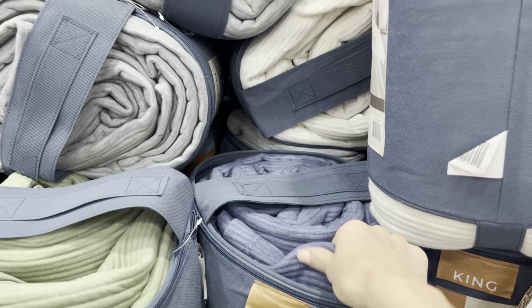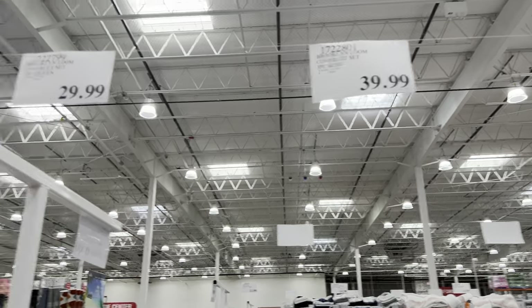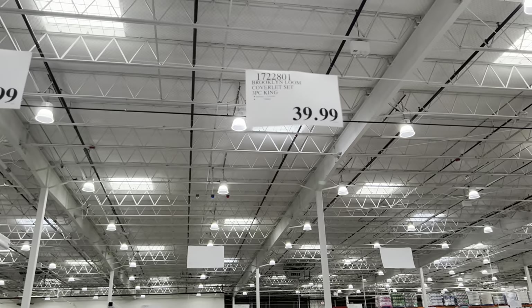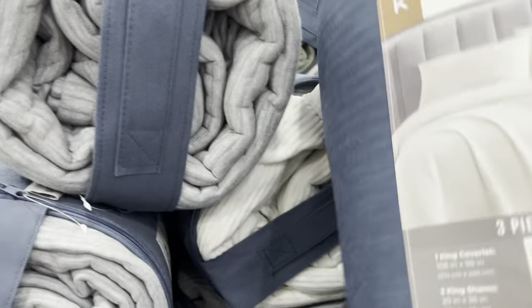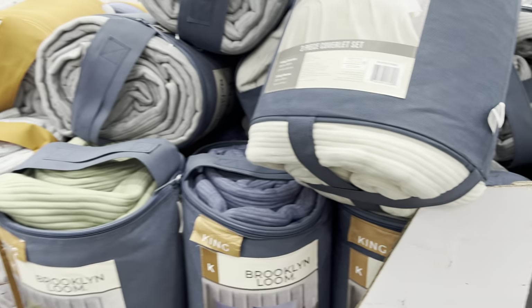What am I even feeling right now? This is the Brooklyn Loom coverlet set - three-piece king. There's also the three-piece queen. $29.99 for the queen, $39.99 for the king. They have this in green, blue, gray, and then a natural color that's not really white but you know - natural.